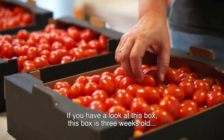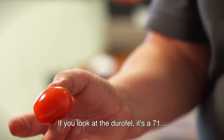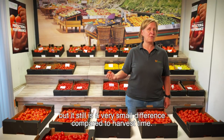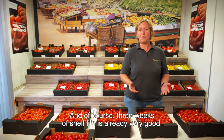If you look at this box, this box is three weeks old. And if you see those fruits, those fruits are still very firm. If you look at the Durafel, this is 71 — still a very small difference compared to harvest time. And of course, three weeks of shelf life is already very good.